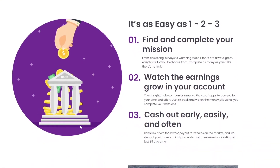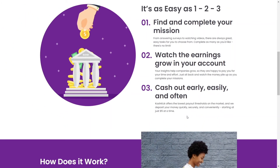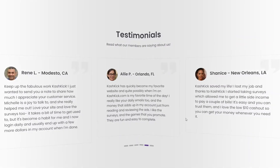They took the time to explain the steps: you just need to find and complete your mission, then watch the earnings grow in your account. They have the lowest payout thresholds on the market — you only need to reach five dollars to get it straight into your PayPal balance. You don't need to accumulate $100 or more; five dollars is just enough. They also have some testimonials on the site, but you can do your own research on the web and make your own opinion.